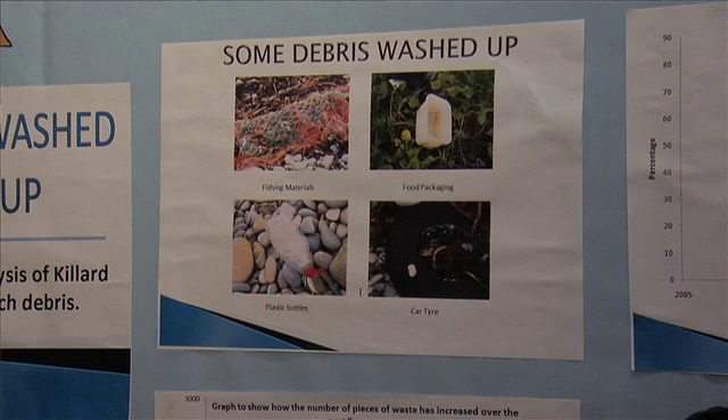We found out that plastic is increasing and glass is decreasing, because glass is more expensive to make than plastic is.